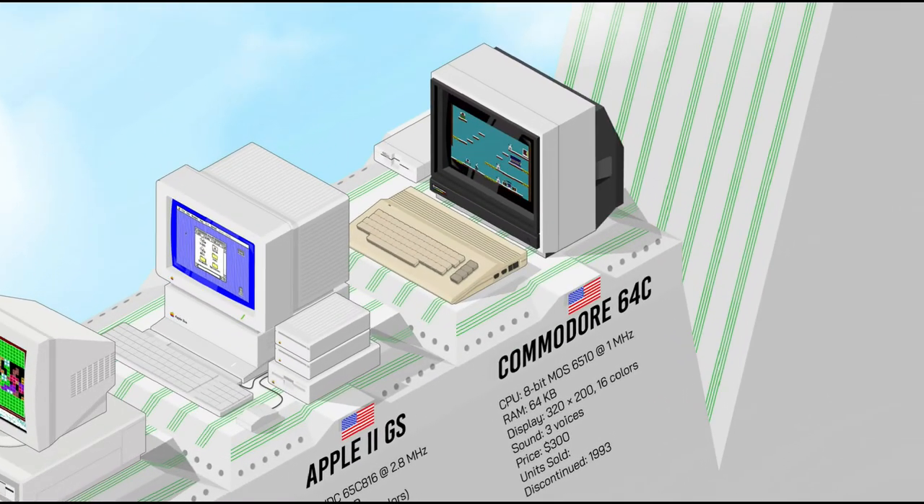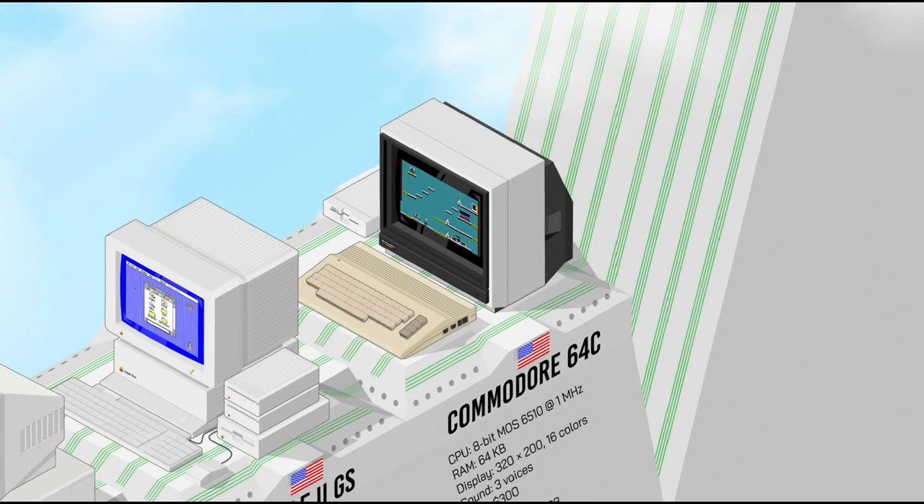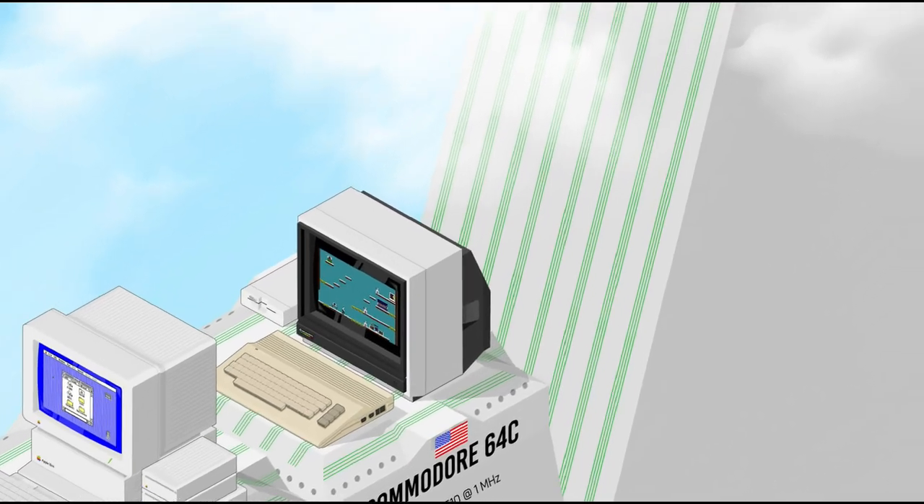The Commodore 64C was an updated version of the iconic C64, introduced four years after the C64's initial release. It retained the C64's beloved 8-bit architecture but came in a more modern and sleek case design. The C in its name stood for cost-reduced, indicating manufacturing optimizations with some chips redesigned. These subtle upgrades made the Commodore 64C a refined iteration of the classic C64, rekindling its legacy in the 1980s home computer market.